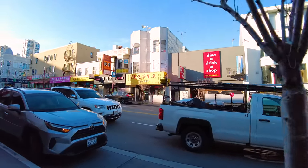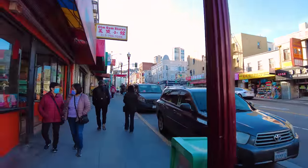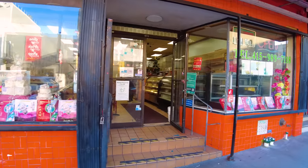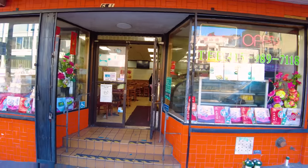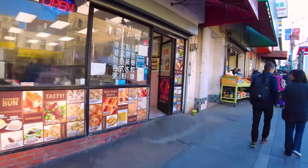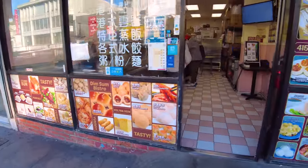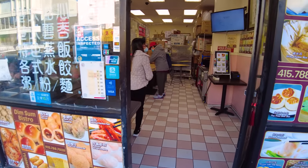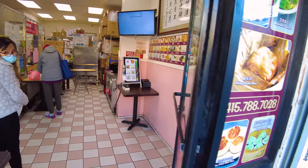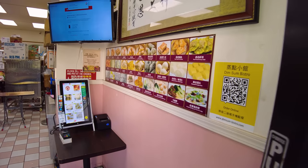We've got a place here that says 'dine, drink, and shop - stay well and be kind' - the Broadway Dim Sum Cafe. In this bakery - the VIP Coffee and Cake Shop - you can get wedding cakes, though it looks like they've sold out of most things for today. Here we've got Hong Kong noodles with dumpling soup and deep-fried sesame balls. You order on a little digital screen right there.